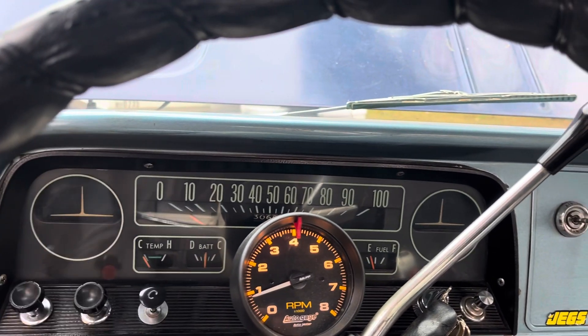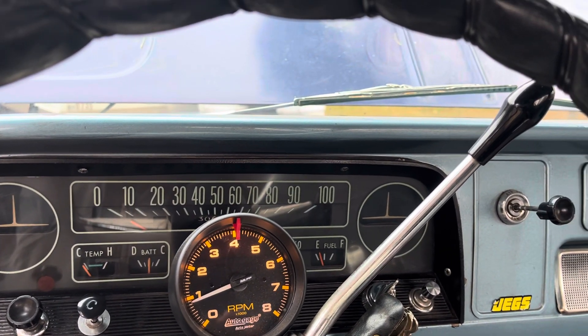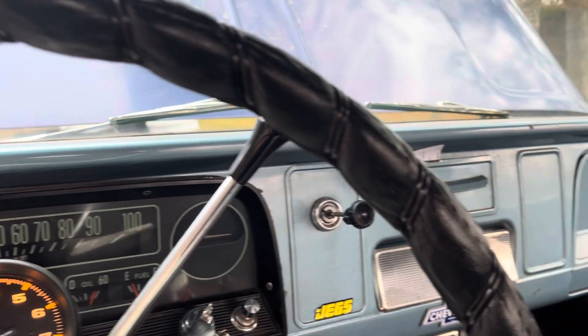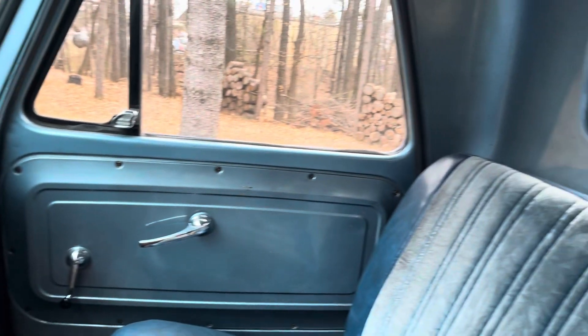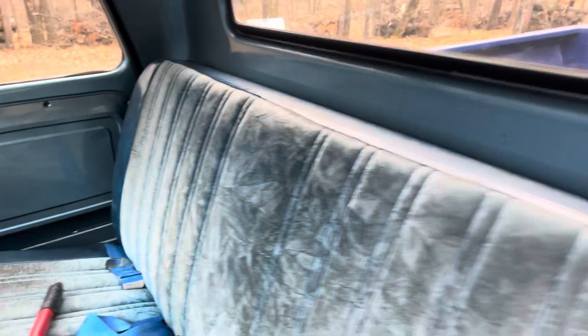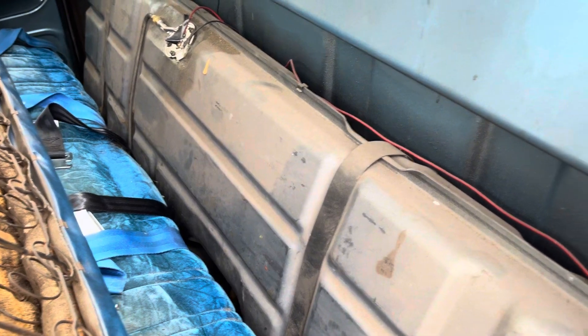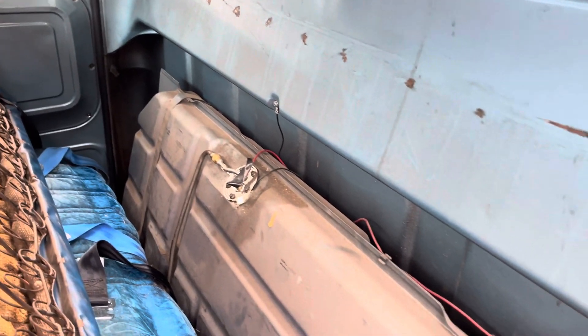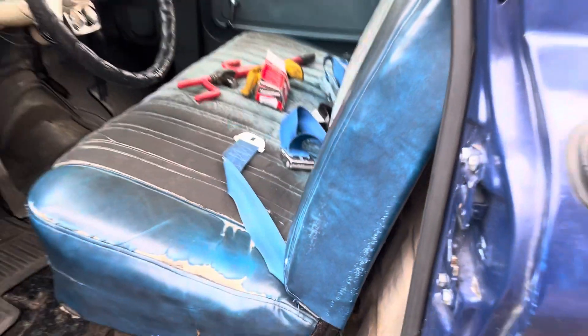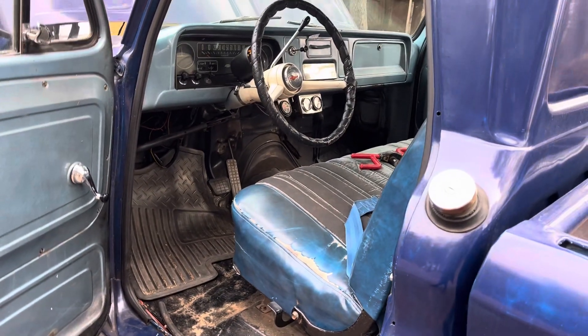Still needs a little choke. Still has a gas tank behind the seat. Put a new sending unit in a few years back.